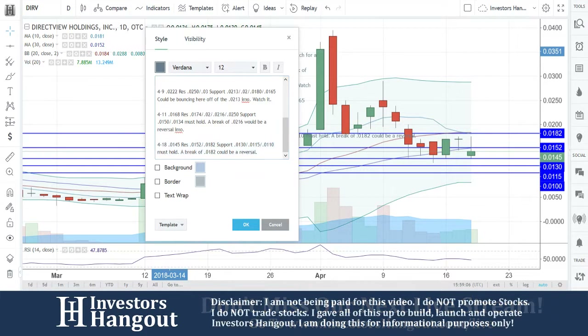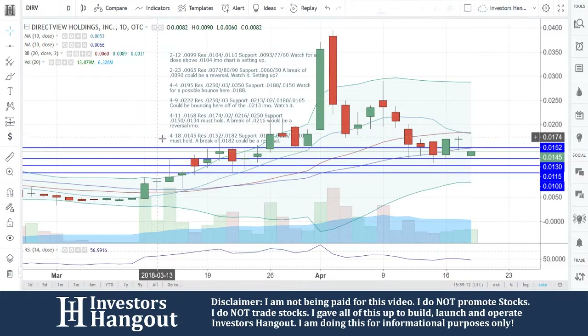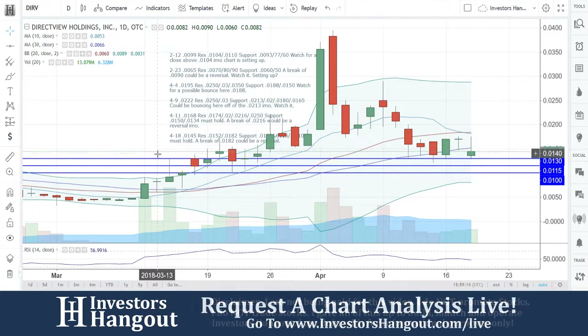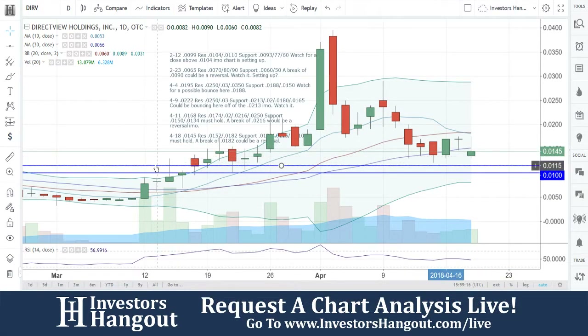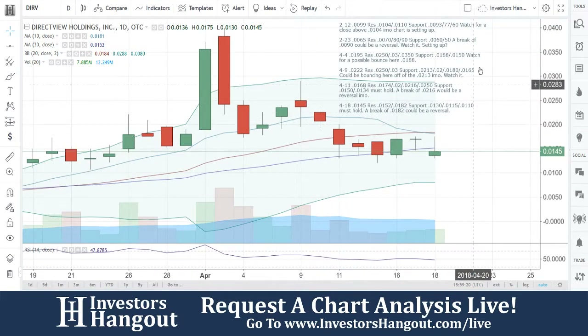This is going to be for DIRV. If you guys follow the stock, I encourage you to join InvestorsHangout.com — the link is in the description below. Make sure you check that out, we'd appreciate it. You think it's going to rally again? Leave a comment below. We'll be sure to check back here and continue to cover this one.